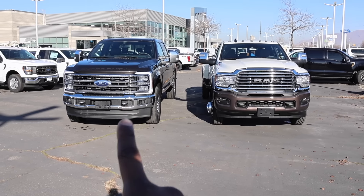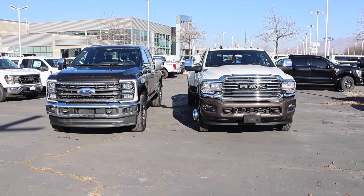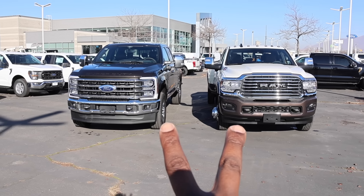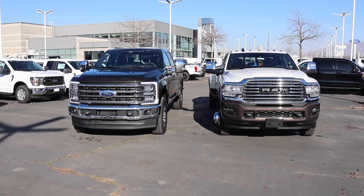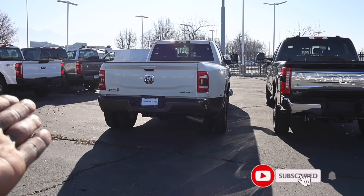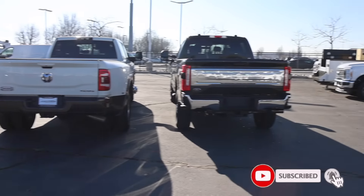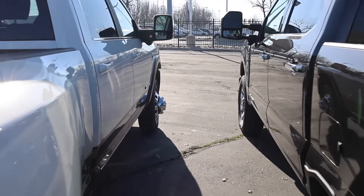I have a Ford King Ranch and a Ram Longhorn. How often is it that you get two cowboy trucks that are pretty much the best in the segment together in one video? I borrowed these trucks from Larry H. Miller Chrysler Jeep Dodge Ram in Sandy, Utah and Larry H. Miller Super Ford here in Salt Lake City. This truck is available, this truck is not. Let's go ahead and start with the front end of these pickups and then we'll move our way back.